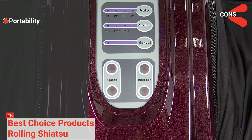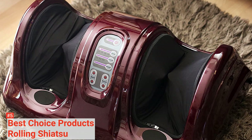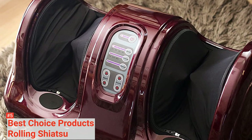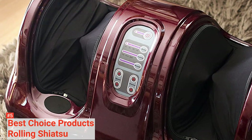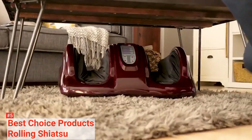However, it is not the most portable foot massager on the market. Overall, the Best Choice Products Shiatsu Foot Massager can be used for an impressive variety of massages, making it a great choice for people who want more than a standard foot rub.